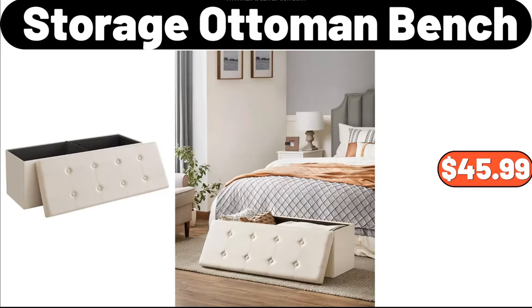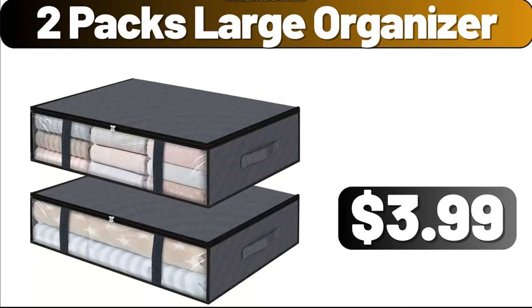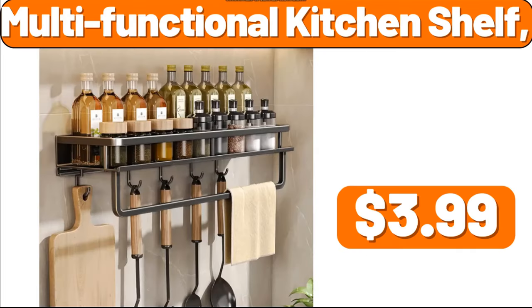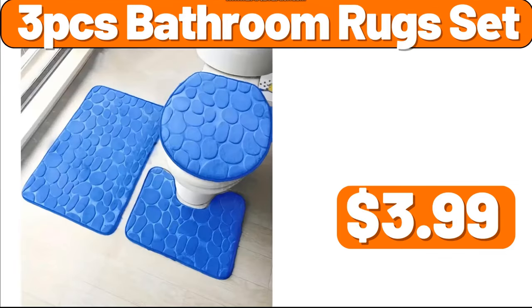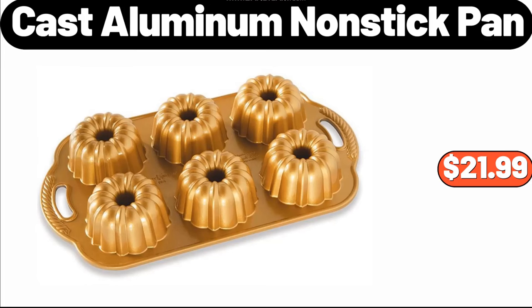Storage Ottoman Bench, $45.99. 24-Piece Tumbler Rocks and Juice Glass Set, $24.98. 2-Packs Large Organizer, $2.99. Ergonomic Wicker Pappasin Chair, $114.99. Multifunctional Kitchen Shelf, $3.99. 3-PCS Bathroom Lug Set, $3.99. Paper Towel Holder, $2.99.